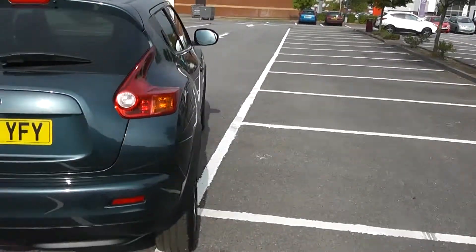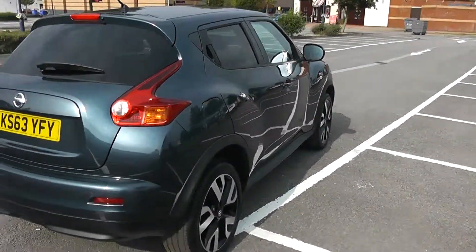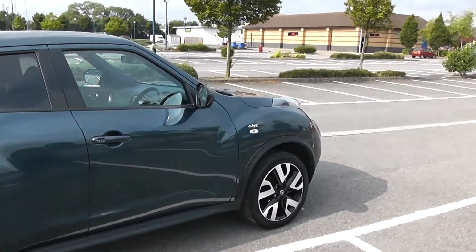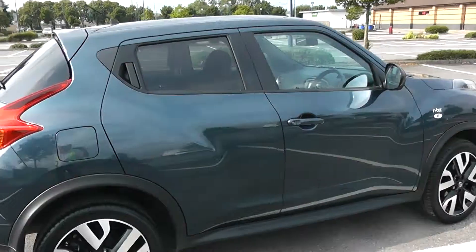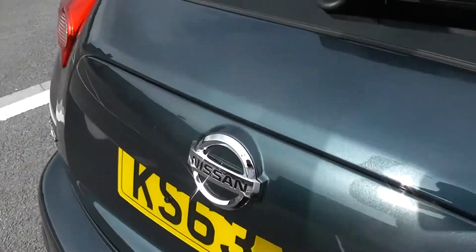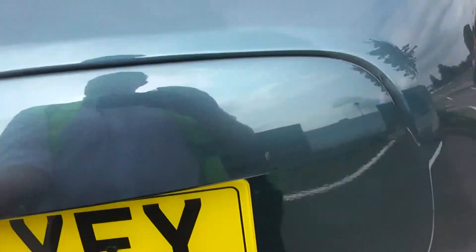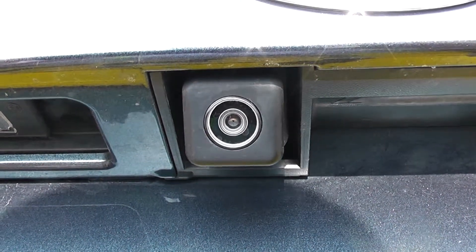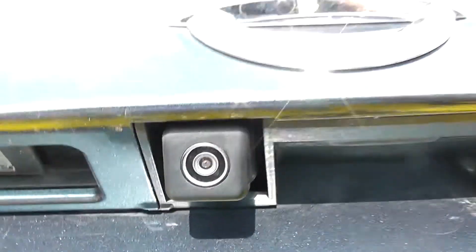Your fuel economy for this vehicle will be at 47.1 miles to the gallon on a combined cycle. We're going to go inside now, starting with the boot. On the boot lid as I lift it up, you'll be able to see this vehicle has a rear parking camera, which I shall demonstrate later on.